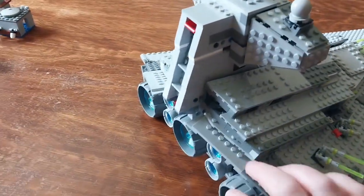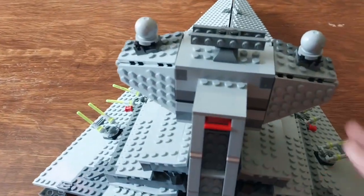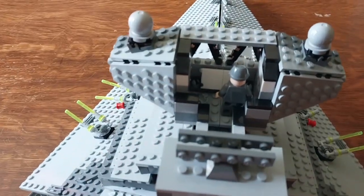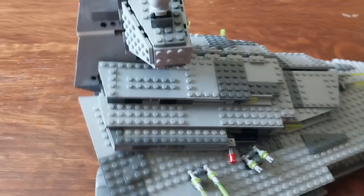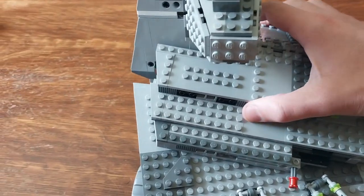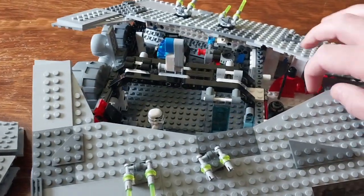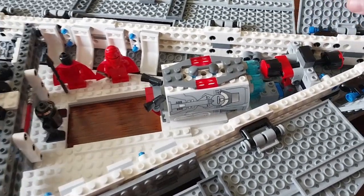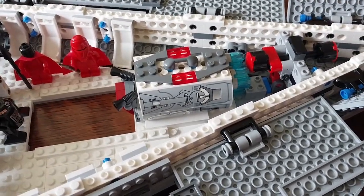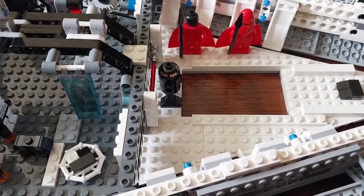It's a pretty nice set. If we turn it around you can see all the engines. Up here, this opens up to reveal the bridge with one officer inside. You take this top part off to get inside to play — all of these panels fold away. And here we have an escape pod which, if you push here, launches out through a hole in the bottom of the ship.